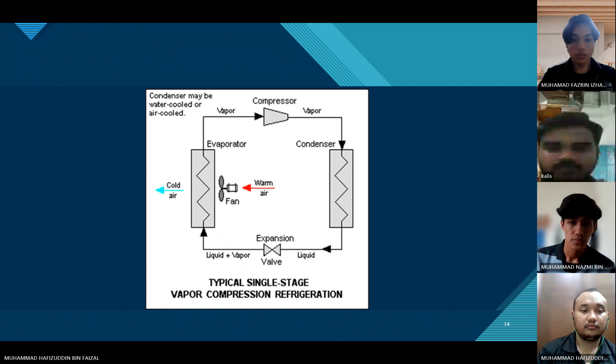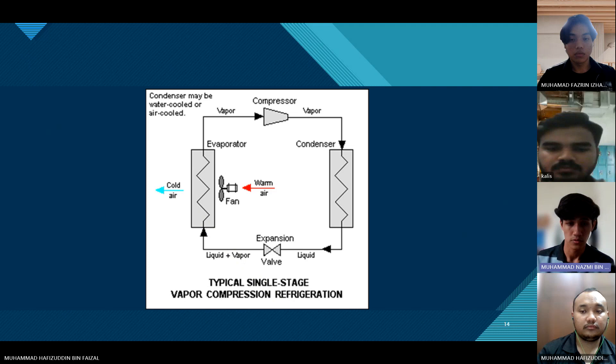This is our schematic drawing for vapor compression refrigeration. The components used include compressor, condensing unit, evaporator, cooling fins, racks, floor panel, LED tray proof lamp, temperature controller, and expansion valve. The main purchased components are the compressor, condensing unit, control panel, and cold storage doors. The total cost is RM 18,667.80.